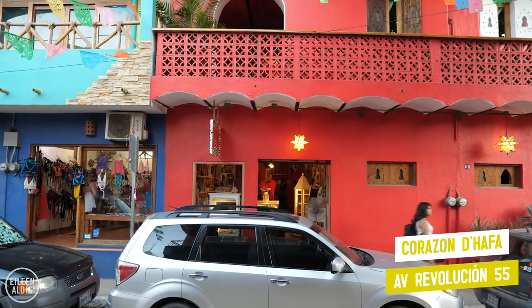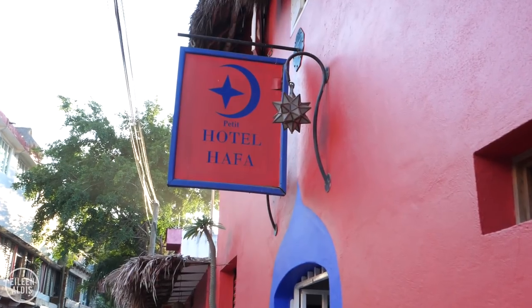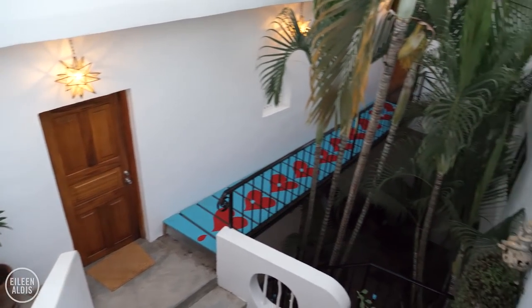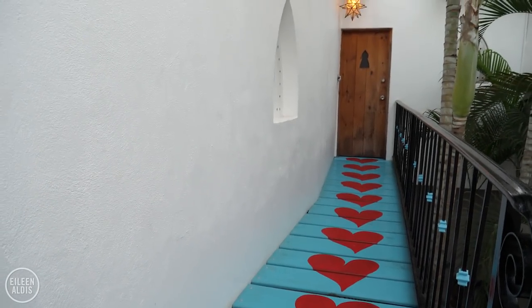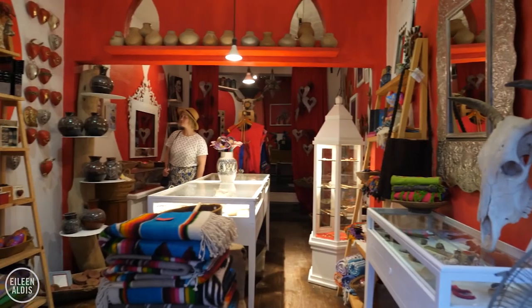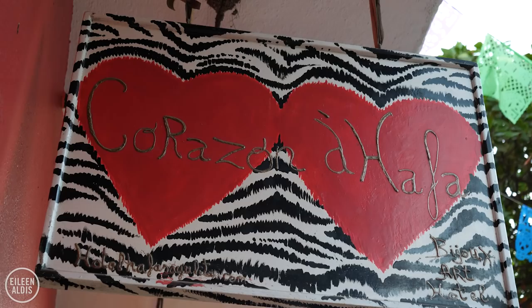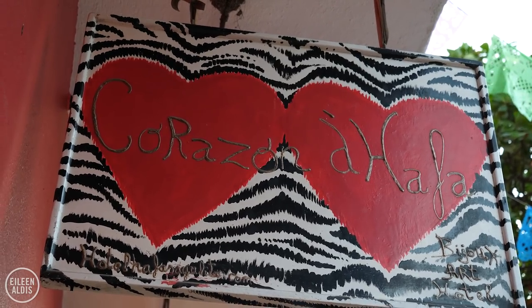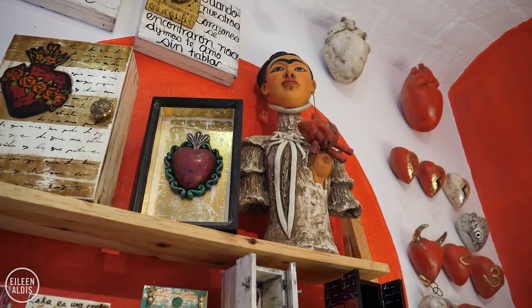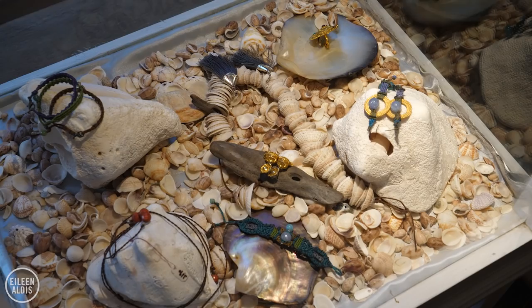The next store you should follow your heart to is Corazon Dafa, which means Heart of Hafa. This store is part of a boutique hotel in Sayulita called Petit Hotel Hafa, and they only have eight rooms. So if you're not lucky enough to be staying in one of those rooms, you can still come to the store and look around. The hotel is lovely and featured in another of my videos about where to stay in Sayulita. Some of what you can buy in the shop features parts of the hotel's design, like a little walkway painted with hearts. Hearts figure into a lot of their products, including a beautiful dream catcher. You'll also find jewelry here, including a lot made with pearls.